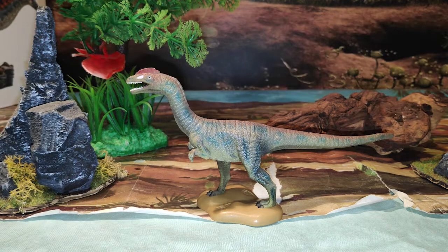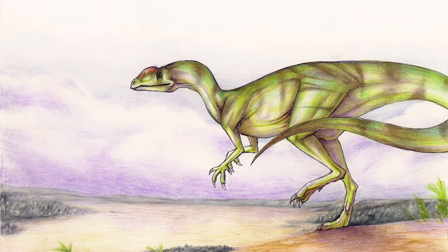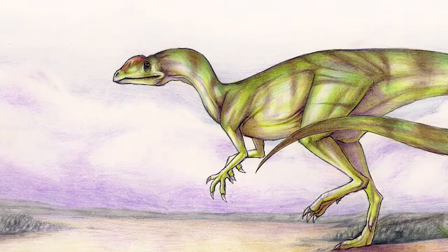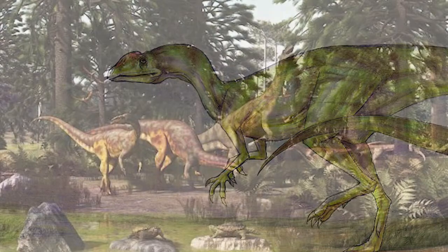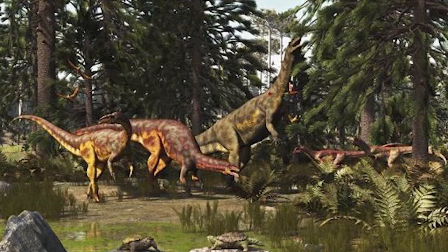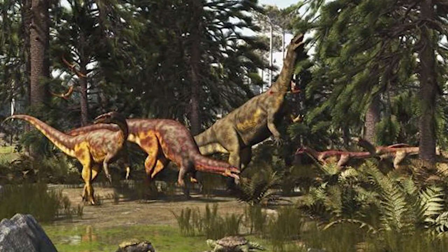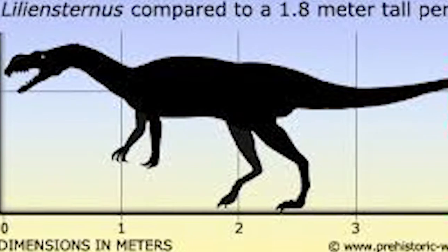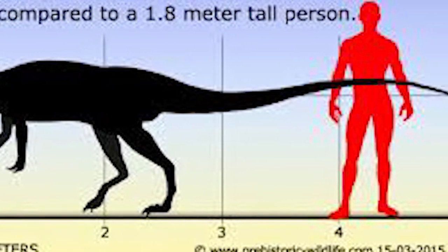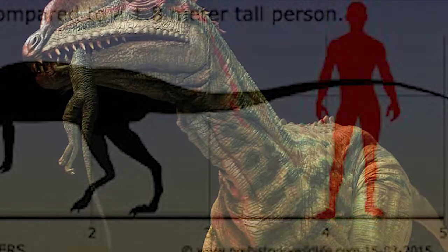Vamos a comenzar, como siempre, con una descripción de qué fue o quién fue el dinosaurio. El Liliensternus liliensterni fue un dinosaurio carnívoro terópodo celofisoide que vivió a finales del periodo Triásico, hace aproximadamente unos 228 a 201 millones de años, en lo que hoy es Europa, llegando a medir en torno a los 5 metros de largo, 1,8 metros de alto.